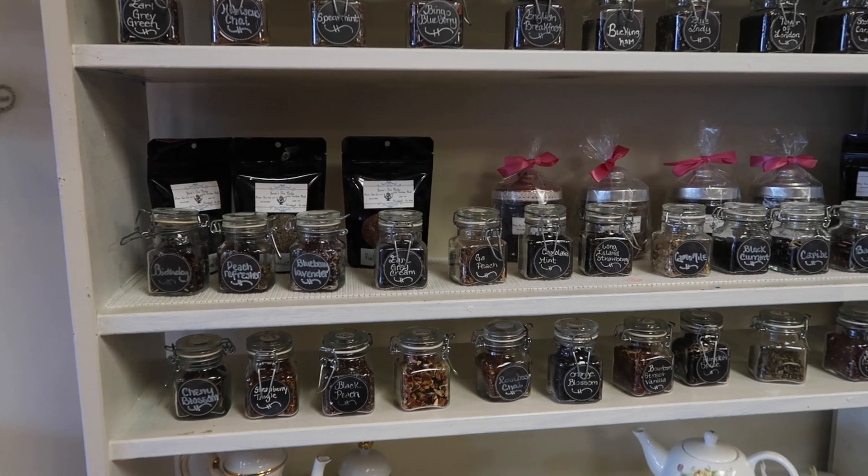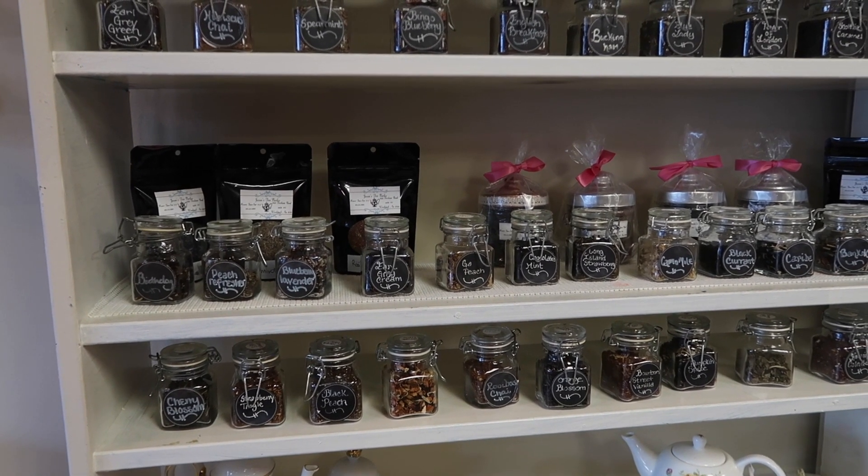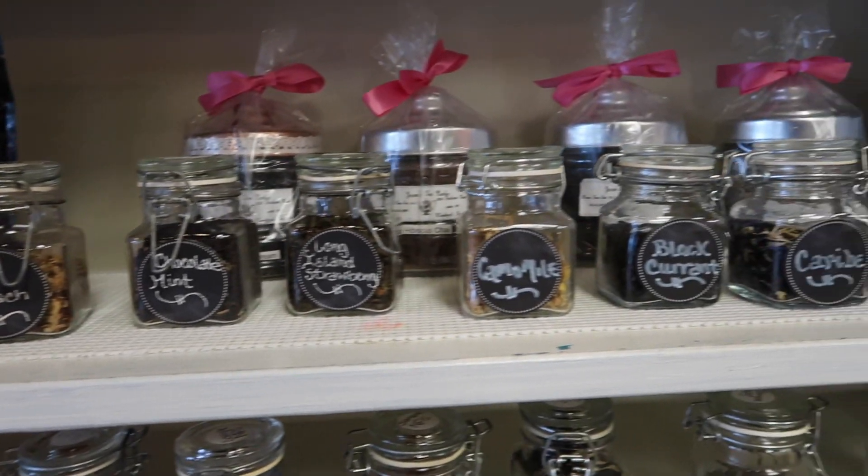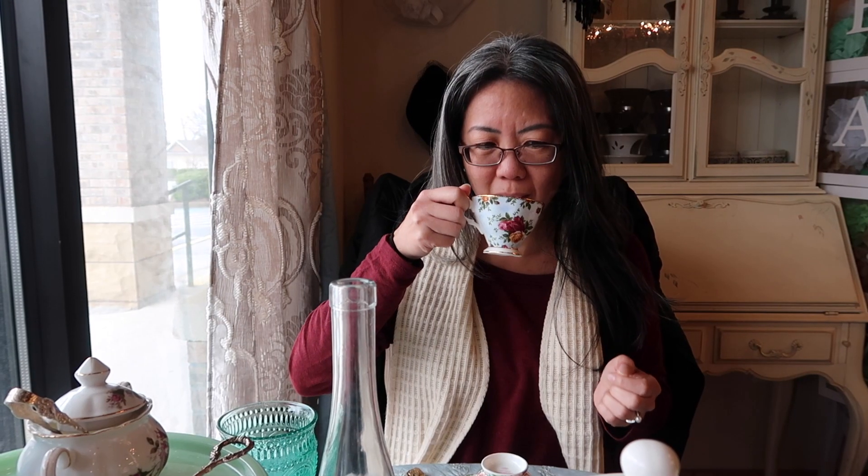They have an extensive list of teas to choose from, along with all of the loose teas in glass jars, so you can get a sense of what they smell like before tasting. Sarah went with their Buckingham Palace, which is a blend of Earl Grey and Jasmine. I tried something a little different with their Bourbon Street Vanilla Tea.